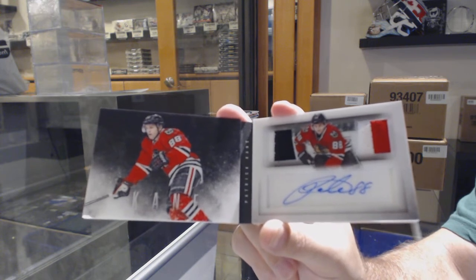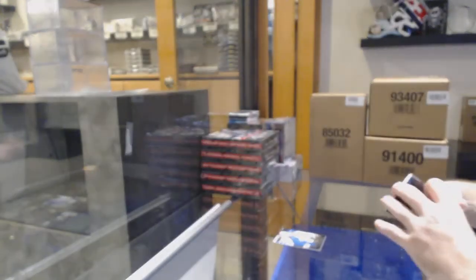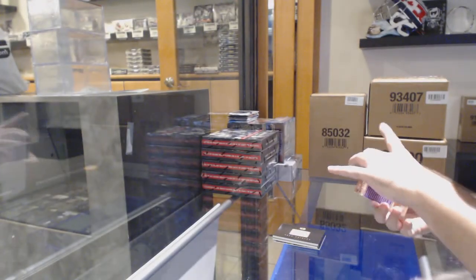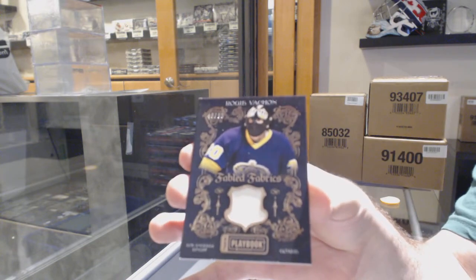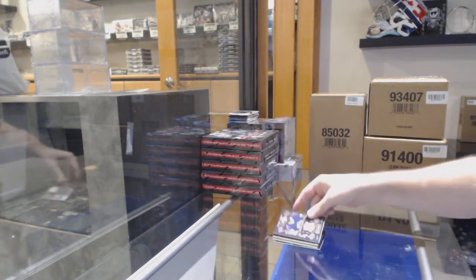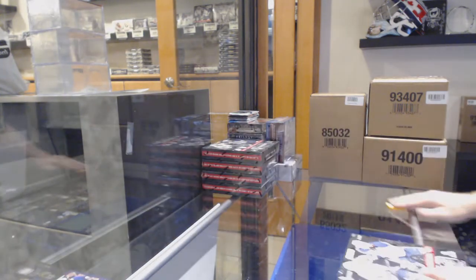Blitz, I've told you many times, I like Sam, I don't like you. Biggest difference. And for the LA Kings at 99, Rogi Vashon. Blitz, you should just send Sam in to do all your shopping. Wouldn't that be awesome?